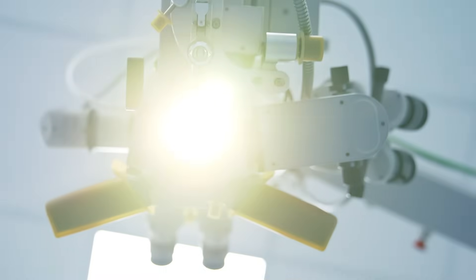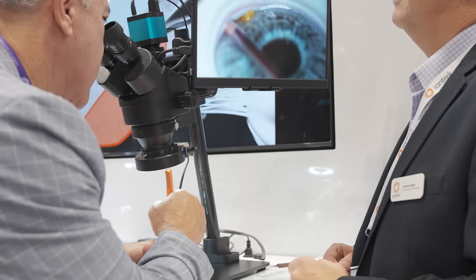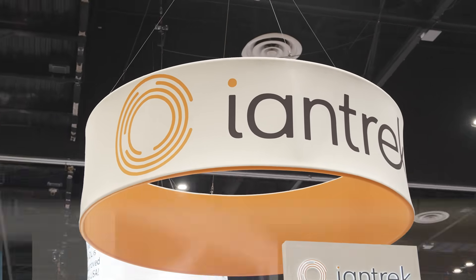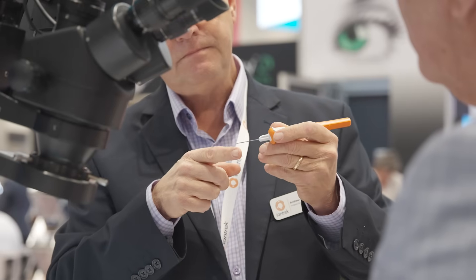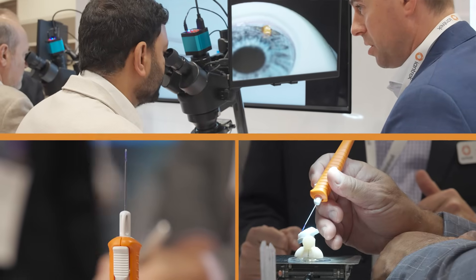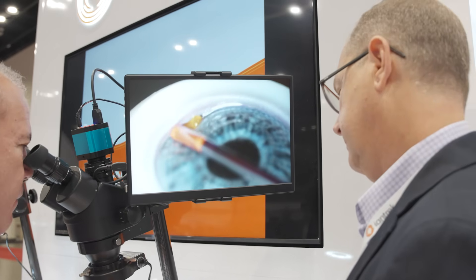In glaucoma surgery, innovation has long focused on one half of the eye's natural outflow: the trabecular pathway. That paradigm is shifting. From the floor of AAO 2025 in Orlando, Ian Treck introduces AlloFlow Uveo, a novel solution using bio tissue to unlock the uveoscleral pathway, expanding the surgeon's reach with a truly dual pathway approach to restoring natural outflow.